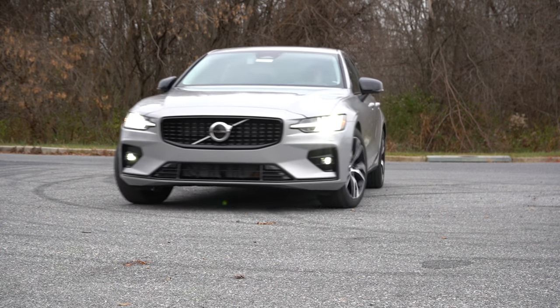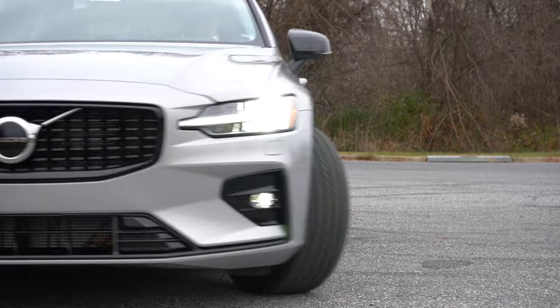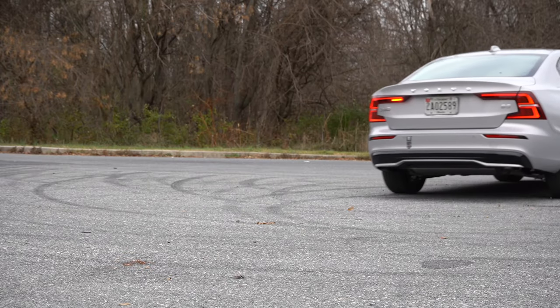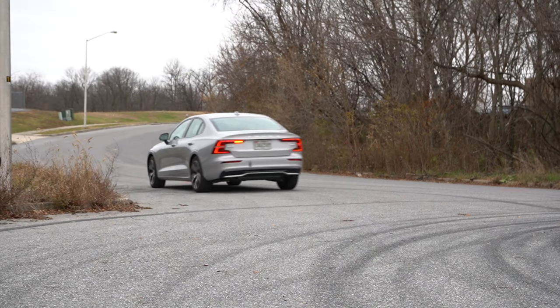You also get a four-year, 50,000-mile bumper-to-bumper warranty, which is more than the traditional three-year, 36,000-mile warranty. In this video we'll be testing everything about this one — from acceleration to braking, steering feel, ride quality, sound system, exhaust clip, and all that fun stuff.